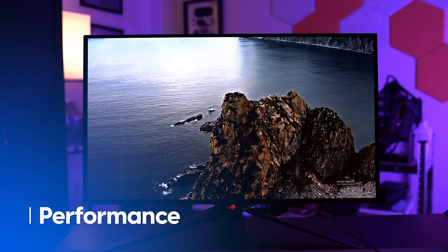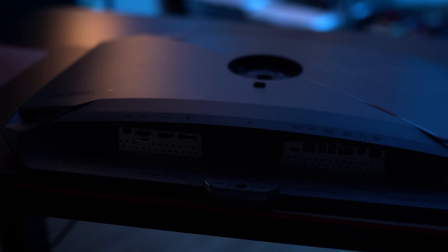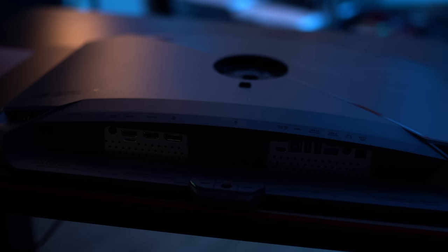Looks are one thing, but performance is another. The PG32UQDM is quite a bit thicker than last year's PG27AQDM, mainly due to this chunky plastic shell on the back of the display. This houses a custom heatsink that allows the monitor to be cooled without fans — it's totally passive. In my testing, the monitor never even reached a concerning level of warmth. Under the display, you'll find an integrated USB hub with three USB-A ports and a single USB-C port, along with two HDMI 2.1 connections and a single DisplayPort 1.4 port.